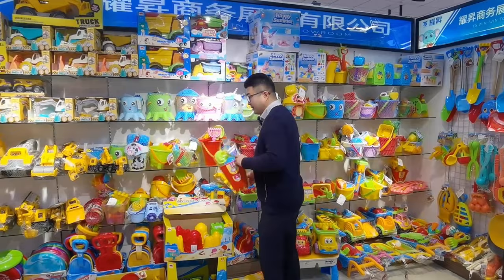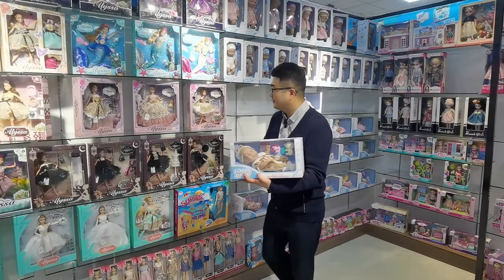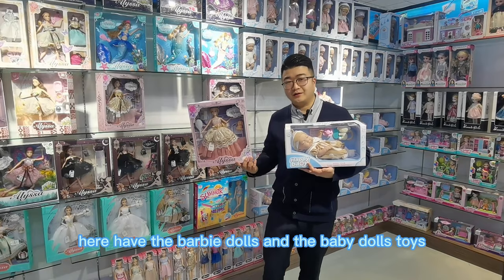Here we have the beach toys. Here we have the puppy dog and baby dog toys.